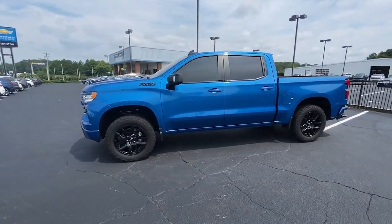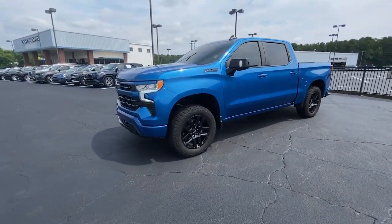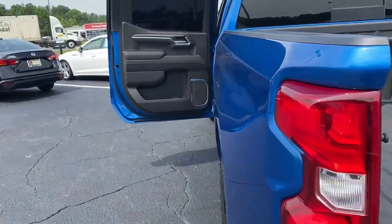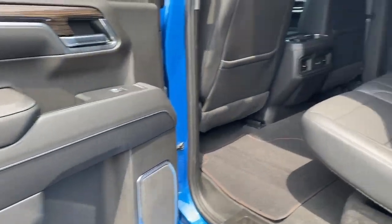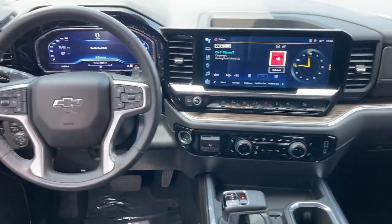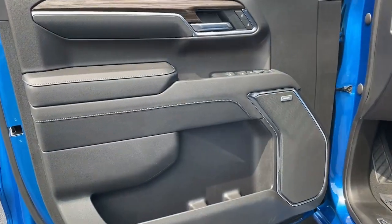These are just some of the great options this vehicle comes with: heated steering wheel, Apple CarPlay and/or Android Auto, Pre-Collision System, heated driver seat, sunroof/moonroof, keyless entry, backup camera, 4x4, lane keeping assist, and heated mirrors.